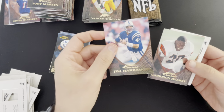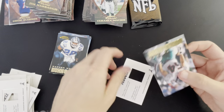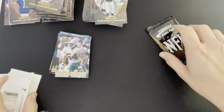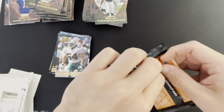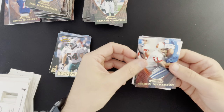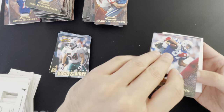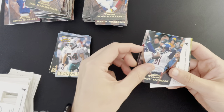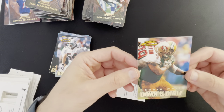Jim Harbaugh, Garrison Hearst, Trent Dilfer, Terence Mathis, and Zach Thomas. Last pack guys — thanks for checking out the video, I'm going to do a really quick recap, keep this one under 20 minutes. Hit the like button if you enjoyed this and subscribe if you want to see more. Hardy Nickerson, Sean Dawkins, Bobby Engram, Michael Irvin. And our last card is a Reggie White Down and Dirty — look at that shot, awesome.